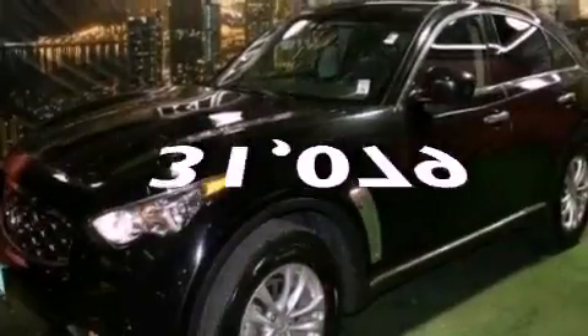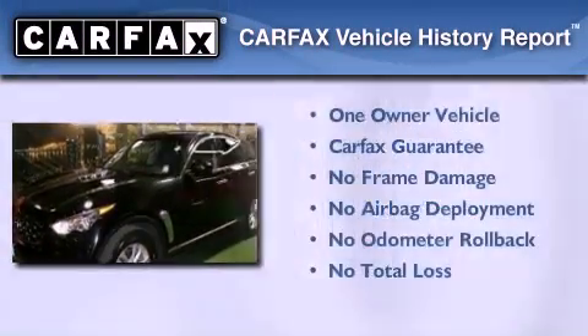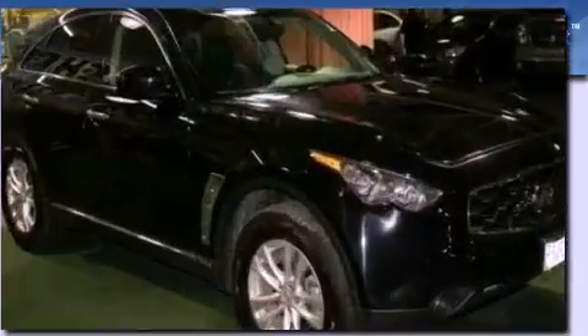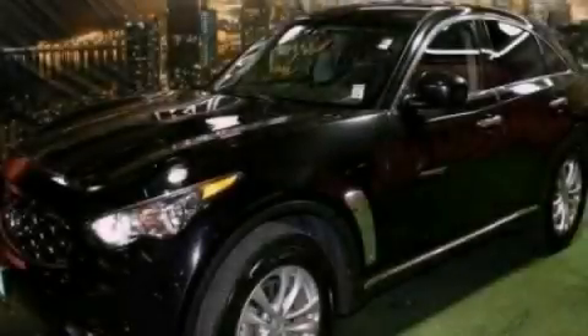This vehicle has fewer than 32,000 miles on the odometer. This Infiniti has had only one owner, and it qualifies for the Carfax buyback guarantee. Stop by today and test drive this vehicle for yourself.